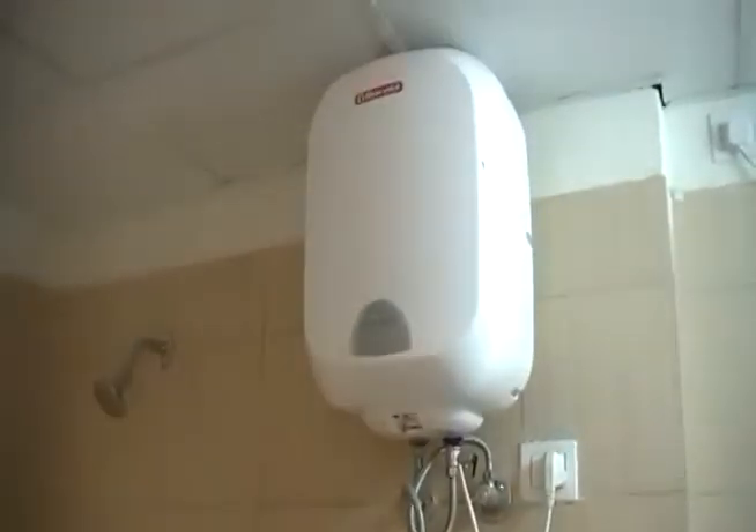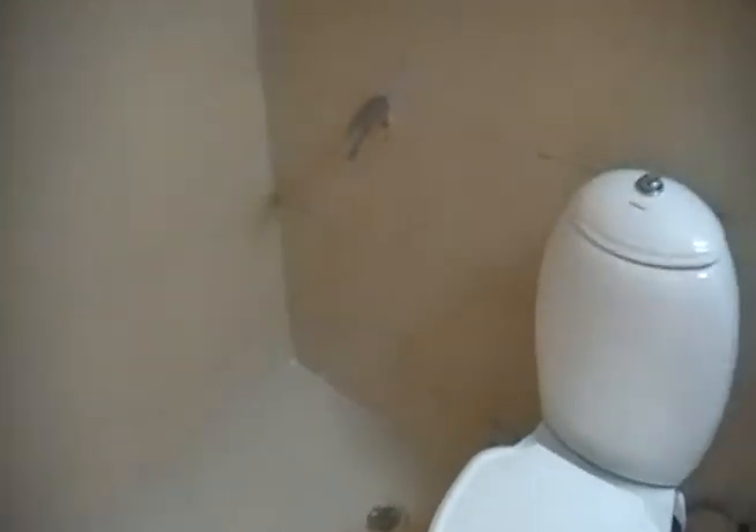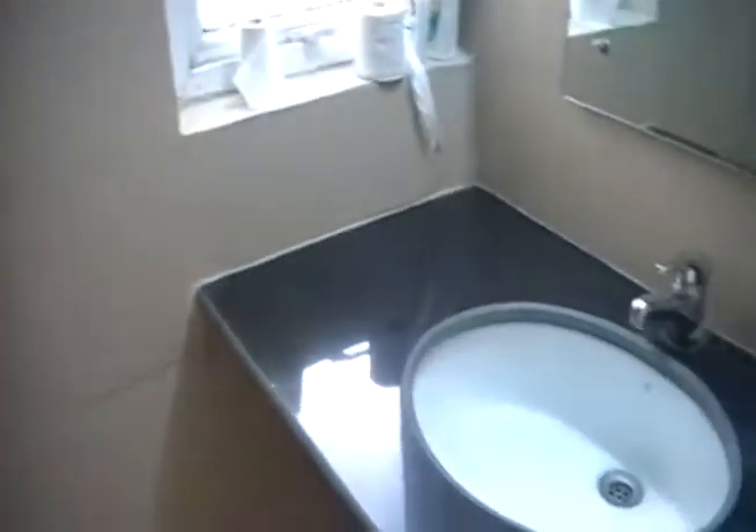Most of the rooms have bathrooms. Here's the bathroom in here. There's the water heater for the bathroom. Toilet. Shower. No shower curtains or anything like that — basically just squeegee the water from the floor into the shower drain. It's kind of tops.